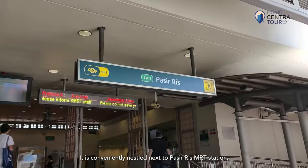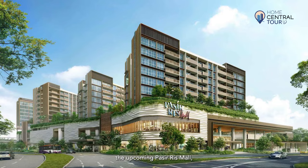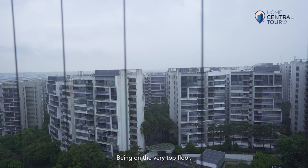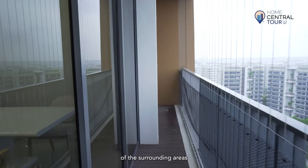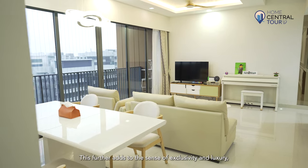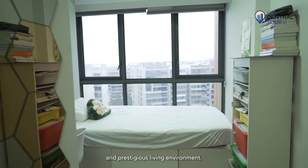It is conveniently nestled next to Pasay Ridge MRT Station, White Sand Mall, and the upcoming Pasay Ridge Mall, as well as nearby parks and beaches. Being on the very top floor, you get to enjoy breathtaking panoramic views of the surrounding areas from the balcony as well as the rooms directly. This further adds to the sense of exclusivity and luxury, making it a truly unique and prestigious living environment.